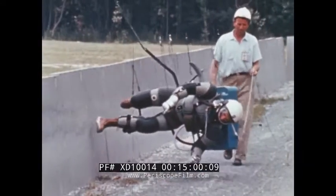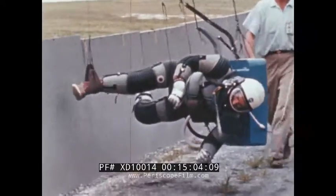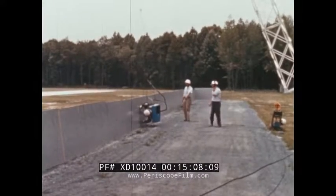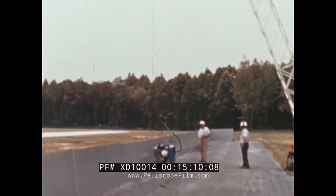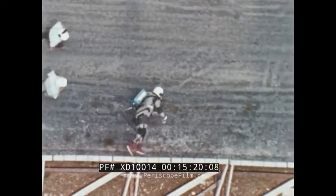Mass is not a problem with a reduced gravity simulator built by NASA's Langley Research Center in Hampton, Virginia. The subject is fitted with a harness which is attached by wires to an overhead trolley, and the runway is tilted to produce the lunar gravity gradient.